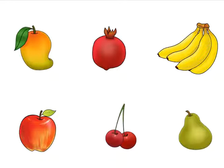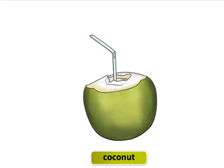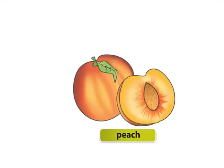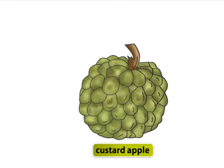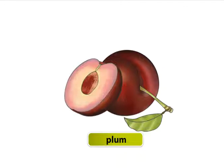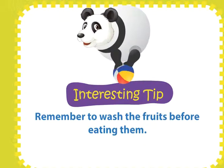We have learned about some fruits in Book A. Let's look at some more fruits: muskmelon, chikku, sapota, coconut, guava, lychees, peach, strawberries, kiwi, custard apple, papaya, jamuns, plums, watermelon. Remember to wash the fruits before eating them.